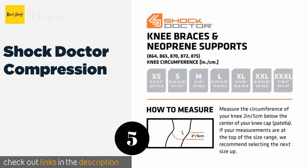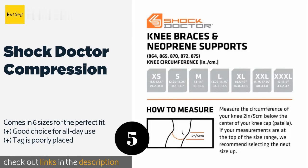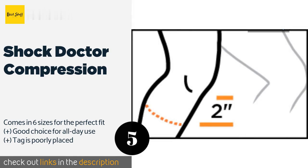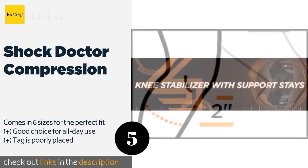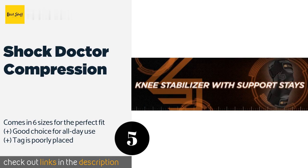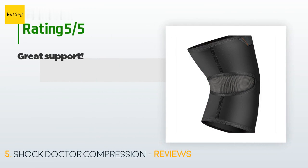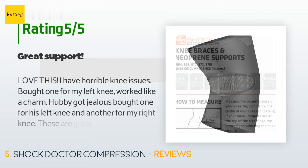Number five is the Shock Doctor Compression. The Shock Doctor Compression features a fabric mesh-filled cutout behind the knee that makes it more comfortable than many other neoprene options, since it cuts down on binding and bulging. It also provides extra breathability in an area that would normally sweat heavily. The price is around $13. Check out the product link in the YouTube description below.